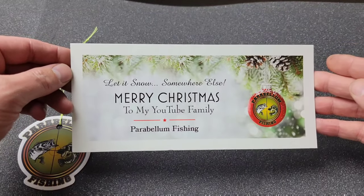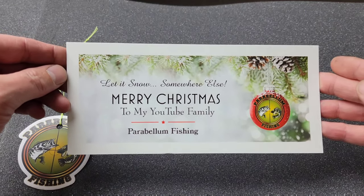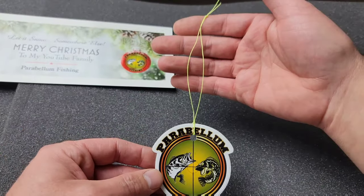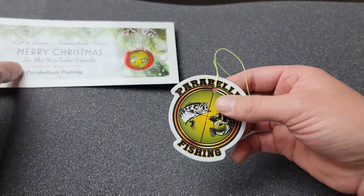Welcome back to the YouTube channel Neil Bone Fishing. I got some Tackle Warehouse boxes to look at today, but we're gonna look at one and save the other for another video. Starting out, I want to say thank you very much to Parabolin Fishing — he sent me a Christmas card and a sticker. I made it into a Christmas tree ornament. Thanks a lot Joe, Merry Christmas to you man.